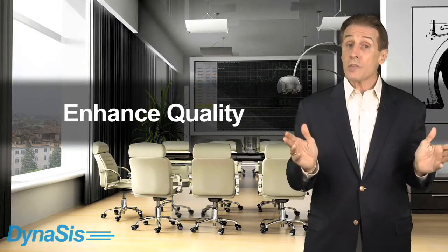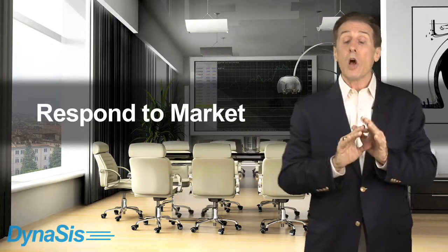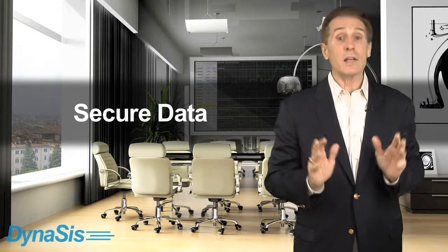If your business needs to cut costs while enhancing quality, increase productivity while responding quickly to the needs of your market, all the while ensuring that your systems and data are secure and confidential, Ascend may be just the right solution for you. Call Dynasys today to find out, and thanks for watching.